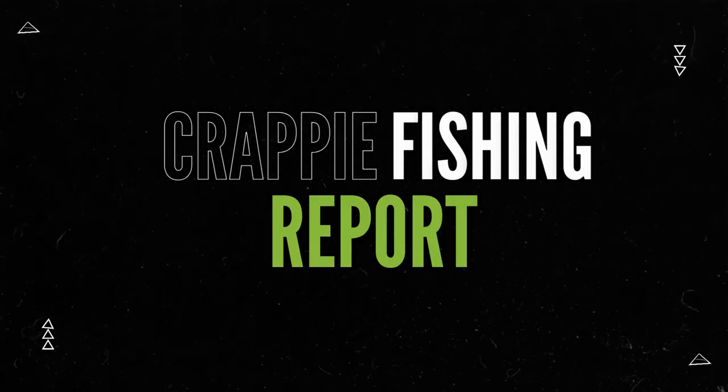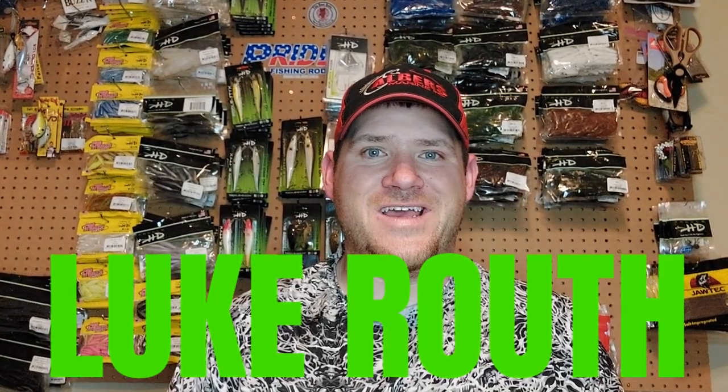With your Tackle HD Fishing Report for Pomme de Terre, here's Luke Ruth. Hey everyone, Luke Ruth here, wanting to bring you a fishing report for Pomme de Terre Lake.